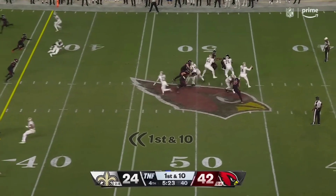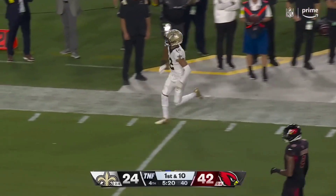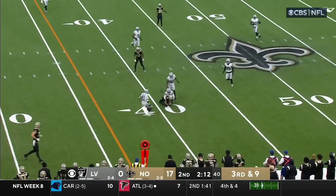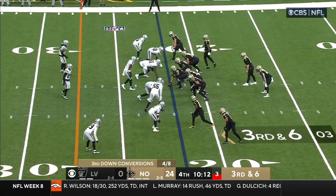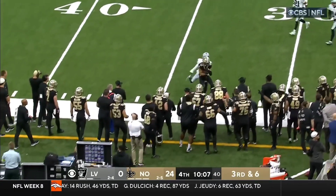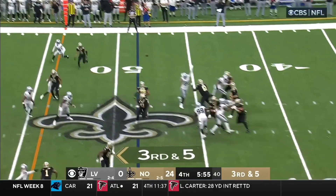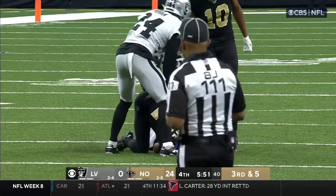For what it's worth, Saints have all of their timeouts. Dalton throws — caught, and another catch there by Olave. Olave catching a lunge first down. Here's Olave out on the edge. Taysom Hill going to throw, and he throws a bullet for a first down to Olave. Dalton winds up and delivers past the sticks, and Chris Olave with a couple of touchdown passes today.